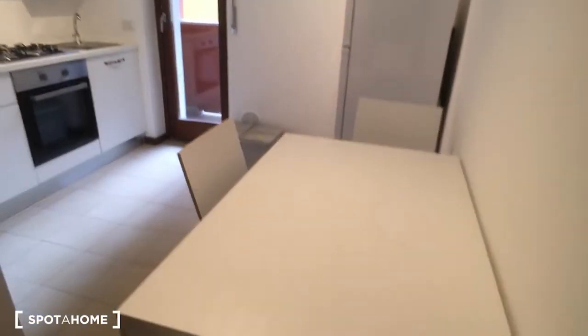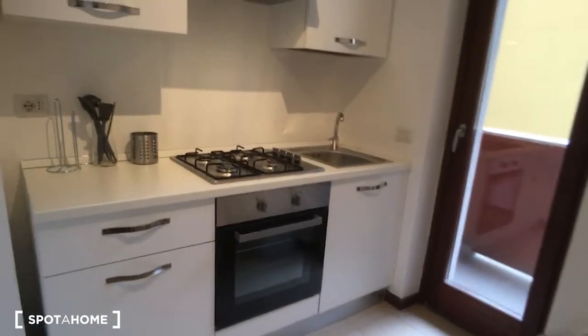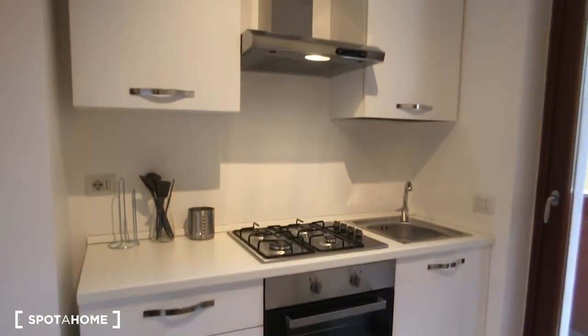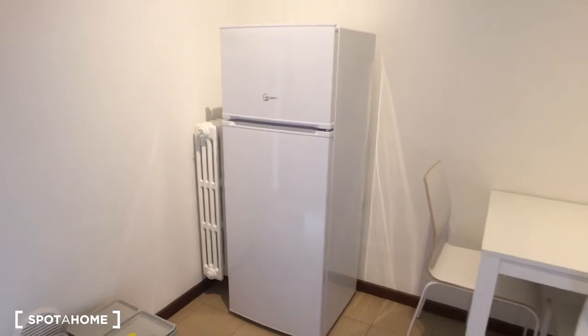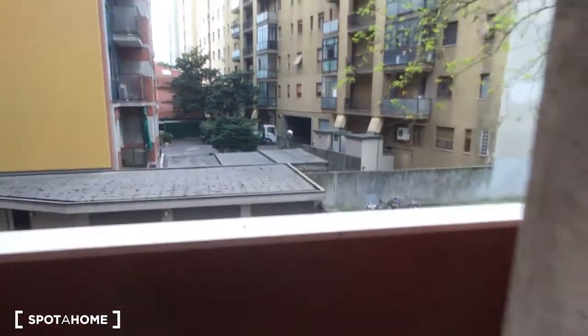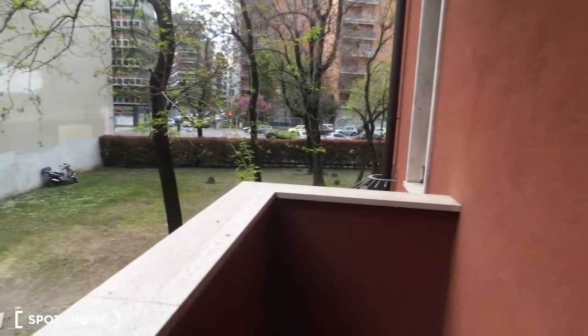The kitchen is on the left side of the house. As you can see, there is a table as you come in, and then the kitchen which is equipped with the oven, the cooking station, and some storage space up and down. On the right corner there is the fridge. That side also has a balcony that looks onto the interior courtyard, so it's really quiet and peaceful.